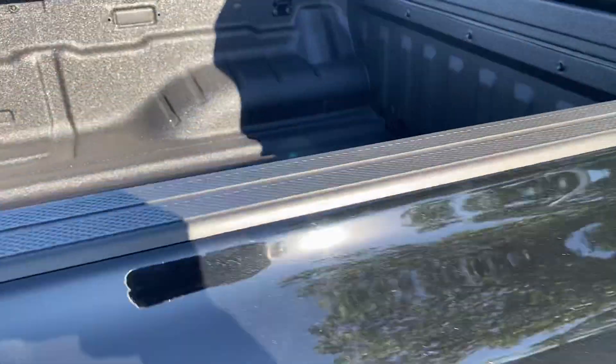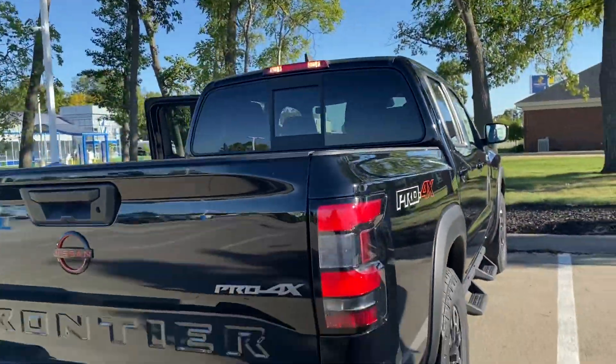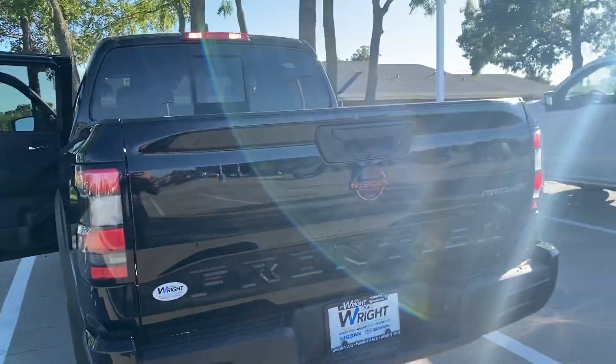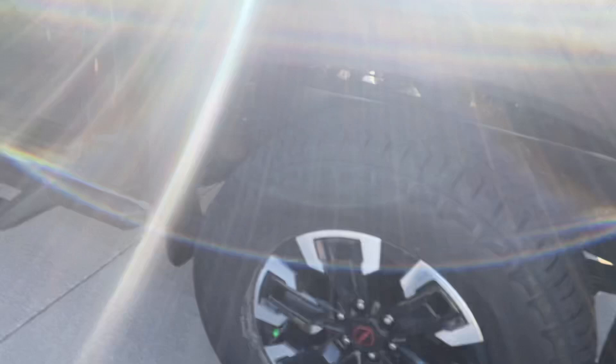The running boards are coated, and the bed liner is in here as well. This one has the tinted privacy glass, and the bumper matches the color of the paint on the vehicle, which looks really sharp with the Pro 4X badging on here, and the rims are decked out.